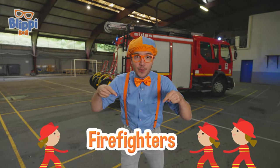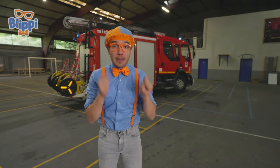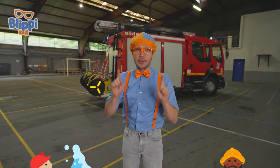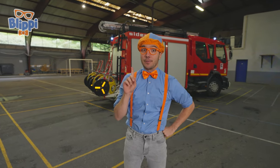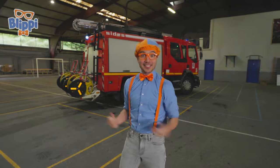This is where firefighters work. In France, firefighters are called les pompiers. They fight fires, but they also do all kinds of things! I wanted to know what it takes to become a real firefighter here in France. But first, let's go explore some emergency service vehicles! Come on!